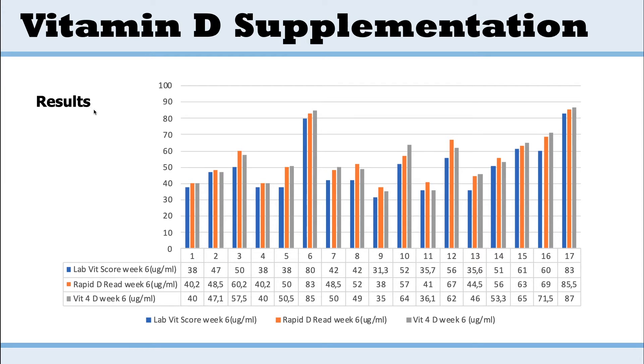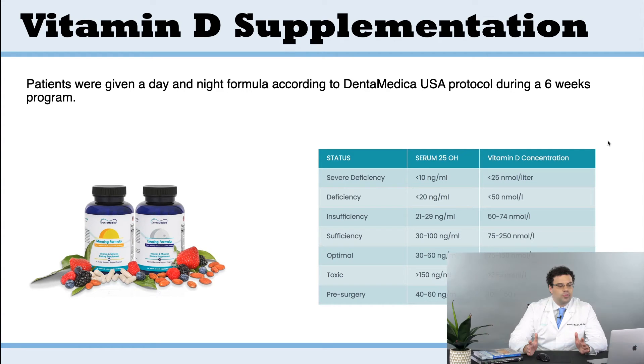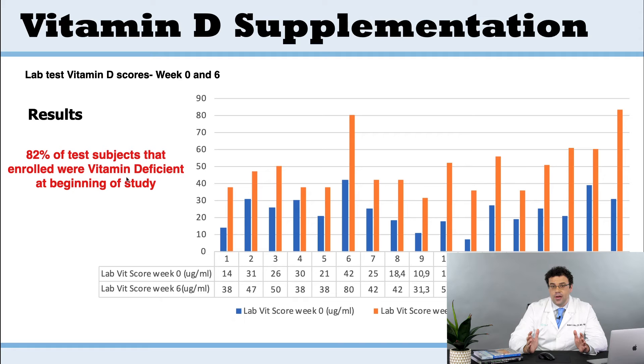Here are the results from the vitamin D tests. In blue are the lab scores from blood work, the Rapid D test is shown alongside the Vitamin D test in orange and gray — and you can see they are all very close to each other. This tells us that the in-office single finger-prick tests are very accurate. In the study, the real question was: what are baseline values? Put patients through the six-week Dentimedica protocol, then retest them to see if they're in the right zone for implant placement. Remarkably, 82% of the population was vitamin D deficient — critical given the high correlation with implant failure.